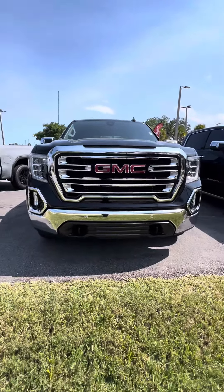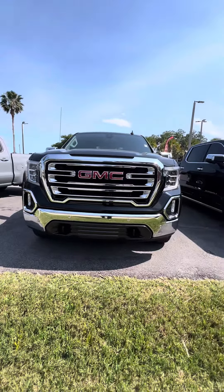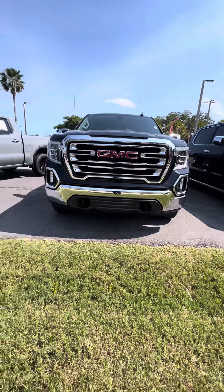Hello, my name is Mauricio Ricciardo, and we're looking at a 2021 GMC Sierra SLT — a beautiful vehicle.